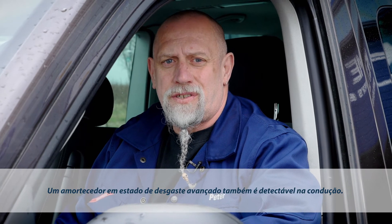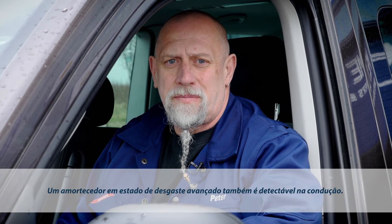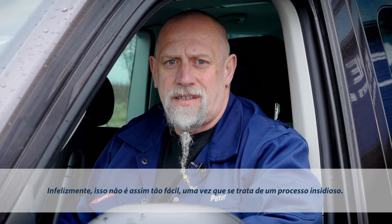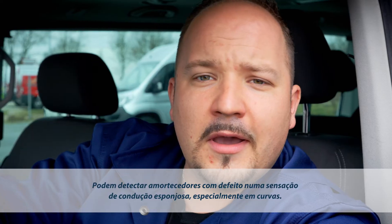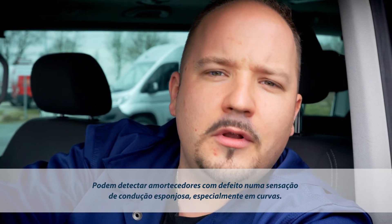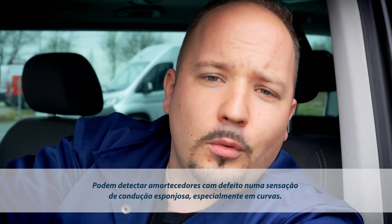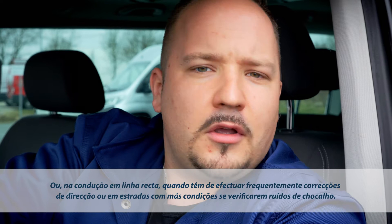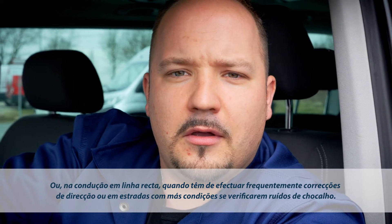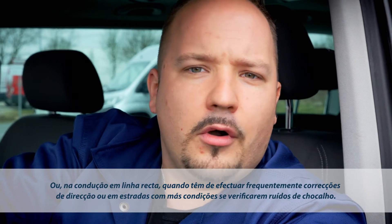You're likely to notice advanced shock absorber wear when driving, though in the early stages this may be difficult, as shock absorber wear is a gradual process. If the steering feels unresponsive, especially when cornering, this is a typical symptom of defective shocks. Or if the car doesn't go straight without steering corrections, or if you can hear clunking noises coming from the suspension on bumpy roads.